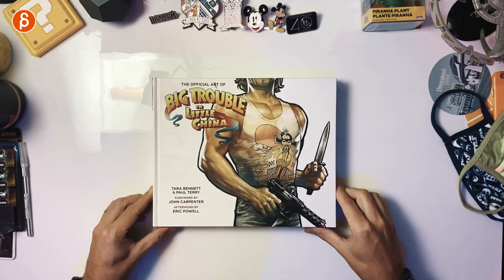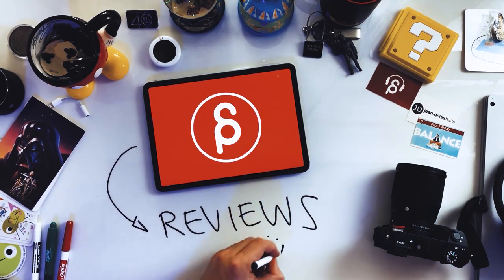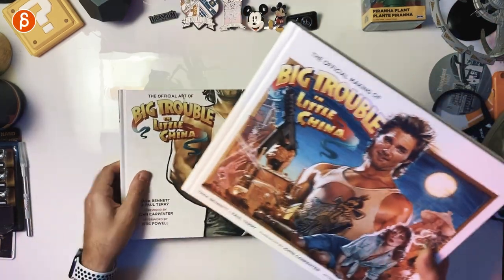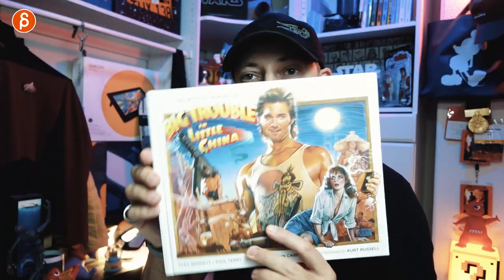Welcome back to another review. Today I'm going to take a look at the official art of Big Trouble in Little China. Actually there are two of them — this is going to be the official making of Big Trouble in Little China as well. It's awesome.